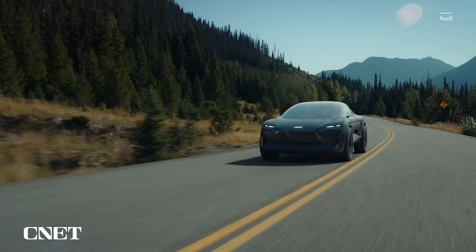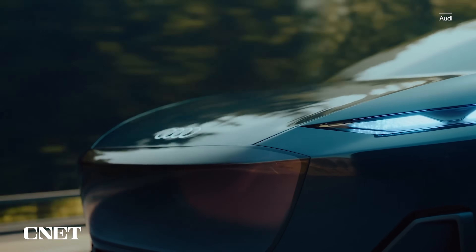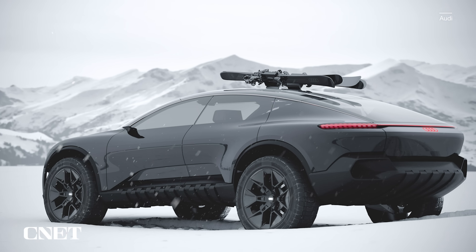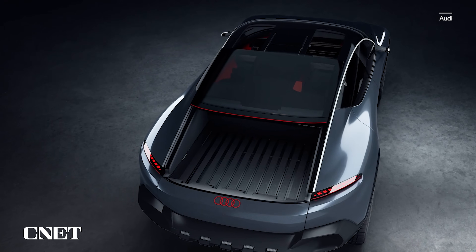So you've got your base mode for roads and trails, sort of like an electric Audi A6 Allroad. You've got your lifted mode for more gnarly off-roading. You've got your pickup truck mode that's unlike anything Audi's ever done before. Would you believe me if I said it gets weirder? It gets weirder.